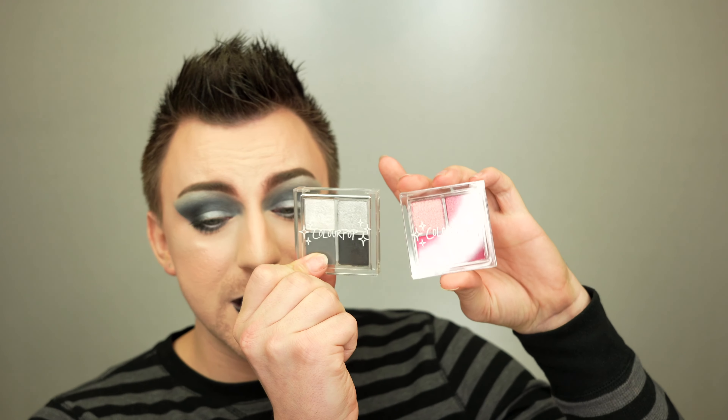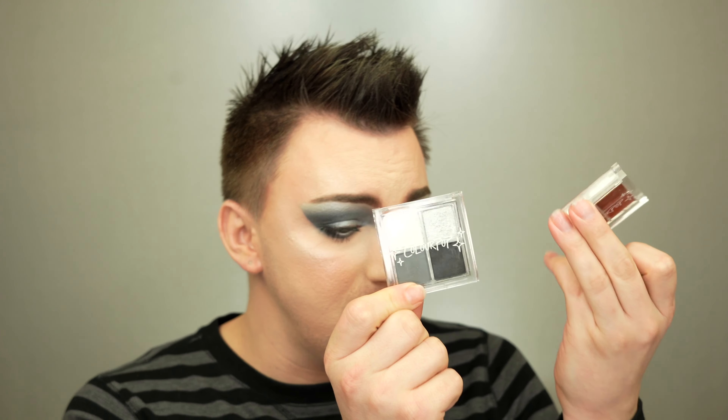All in all, every single one of these super affordable bundles is amazing. Not only can you get a perfect little bundle to match the hair tint you choose, but you could really mix and match any of these. Like, these two together would be absolute fire, and the possibilities are endless. I'd like to thank ColourPop for sending over these bundles so we could test them out and see what kind of monochromatic looks they made.